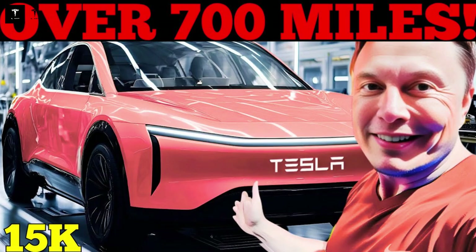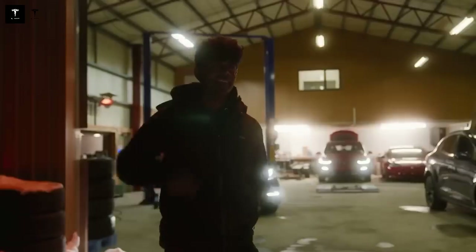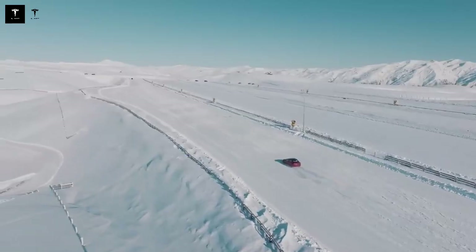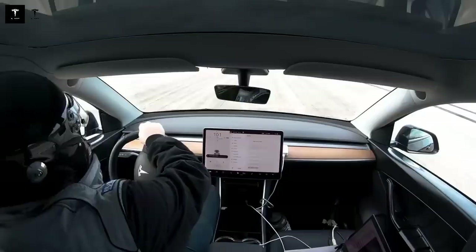Tesla's integration with its energy division is a point worth highlighting. Model Q production will be powered by renewable energy, primarily solar, using Powerwall systems to store energy and ensure stable operation. This strategy not only reduces the environmental impact of production but also reinforces Tesla's image as a sustainable company committed to preserving the planet.